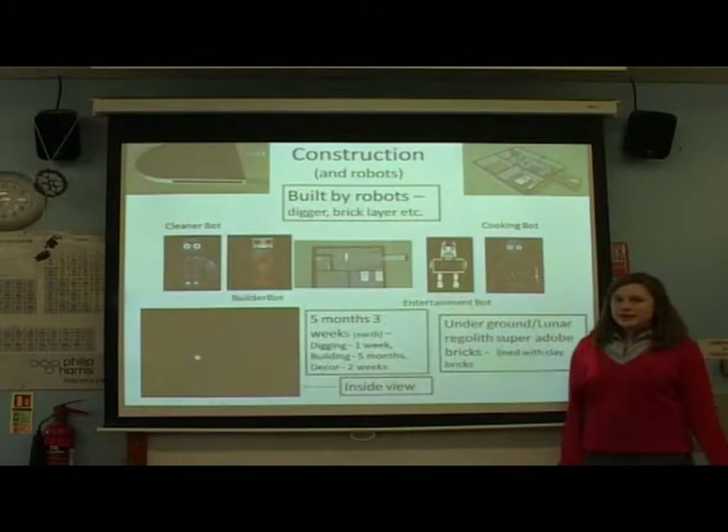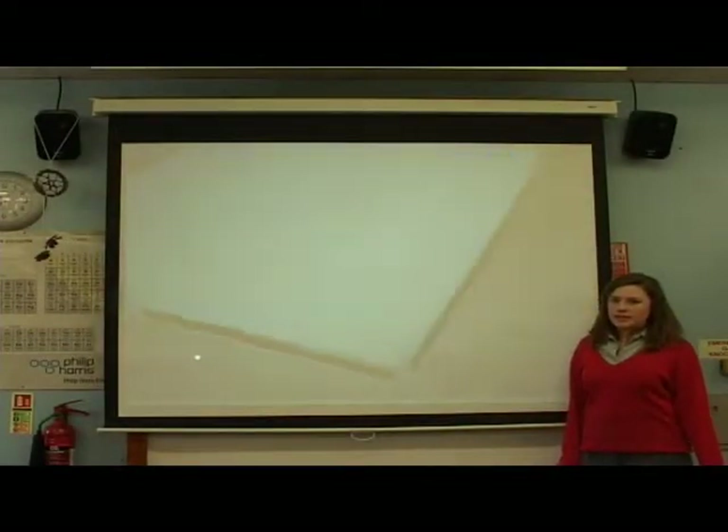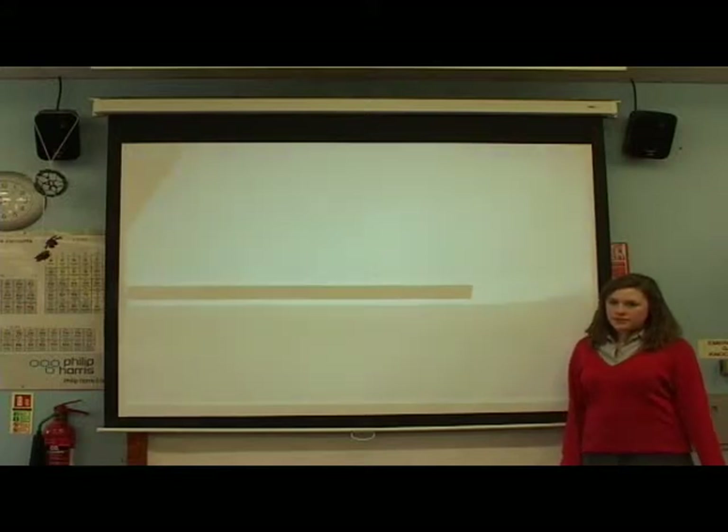Representing Rice and Tantany. Our settlement will be built by robots, mainly underground, in the space of five months and three weeks.